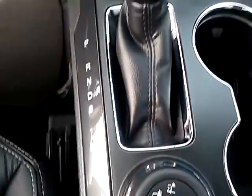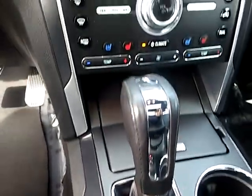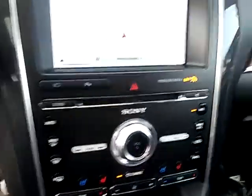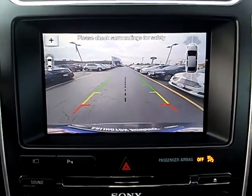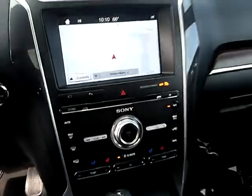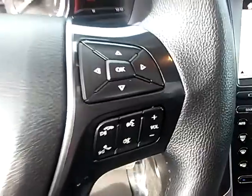Here are some of this vehicle's great options: power passenger seat, traction control, navigation system, air conditioning, dual airbags, power steering, heated rear seats, aluminum wheels, four-wheel disc brakes, and universal garage door opener.